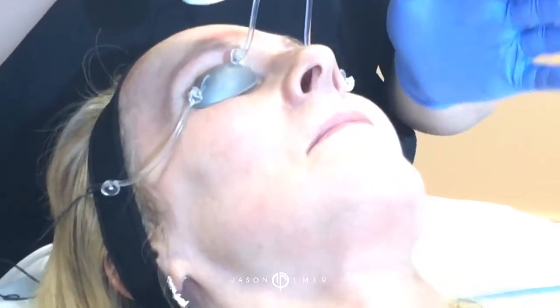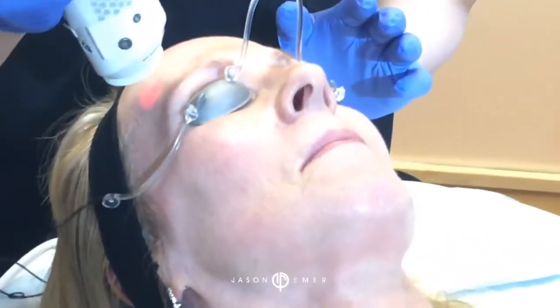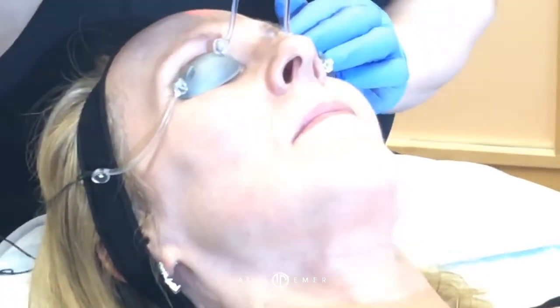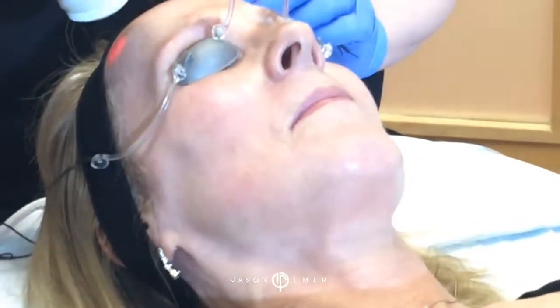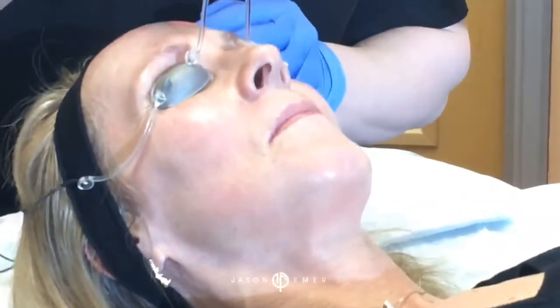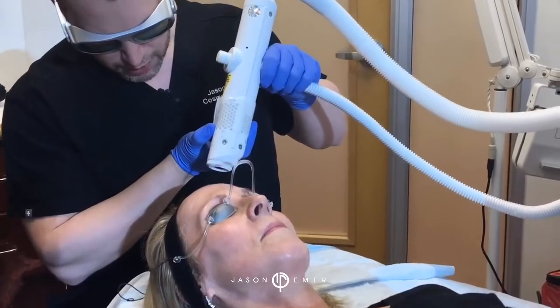But it's not burning the surface, which is really amazing. This type of technology, a YAG, typically doesn't do that — it usually burns the surface. What this allows us to do is basically tell the body's blood vessels and pigmentation to get removed, to lift to the surface. And so we do it in a pattern area, following these passes.